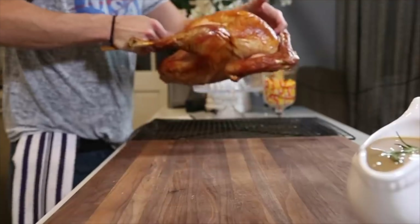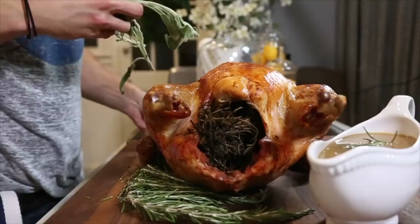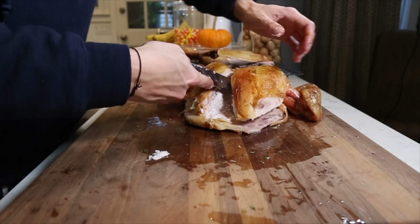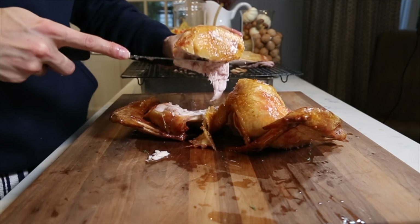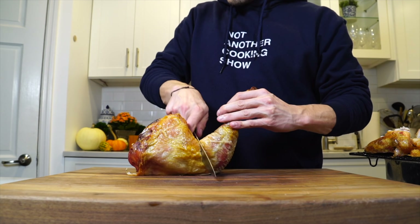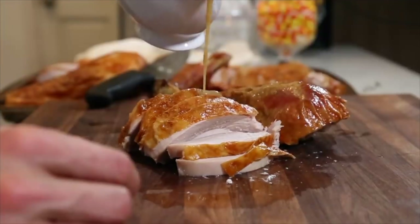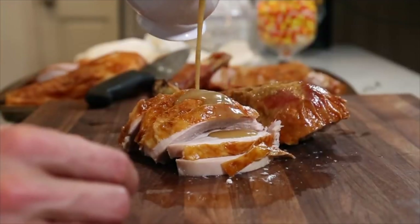Number eleven: don't carve the bird at the table. Go out, present the bird, show everyone how nice it is and how hard you worked on it. Then retreat back into the kitchen and carve it behind closed doors. Not to say you'll screw it up, but doing it privately means if you have any issues or make a mess, no one sees. Take your time, carve it up nicely, get it onto a platter, and present that to the table for everyone to enjoy.